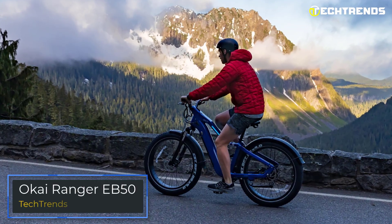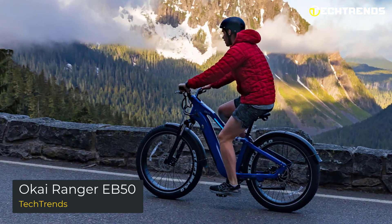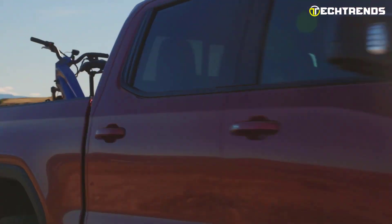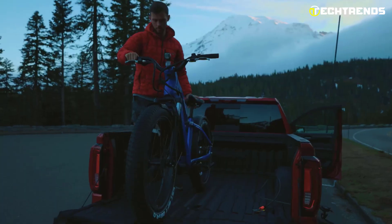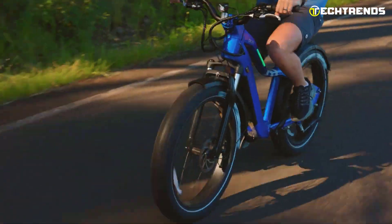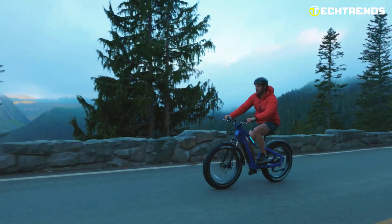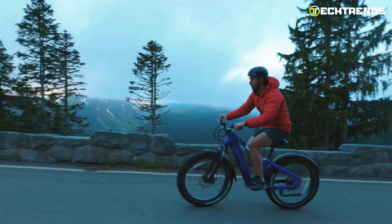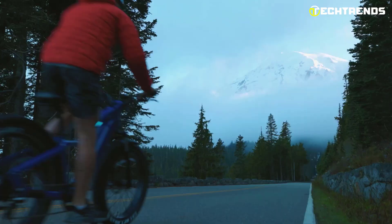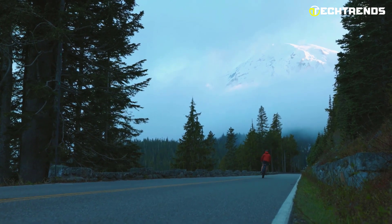The OKAI Ranger EB50 is a stylish rubber-wheeled fat tire electric bike that is impossible to ignore. It is a robust tool that can take you anywhere, anytime, with power, confidence, and fun. The OKAI Ranger EB50 is a convenient way to get yourself and your friends to the top of a hill, the next village, the end of a beautiful trail, or your favorite spot in the country. You can take it off-road and enjoy the ride even more.